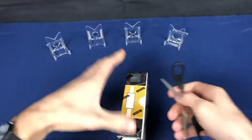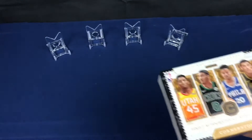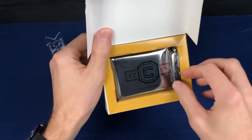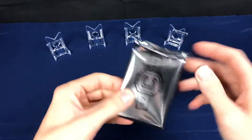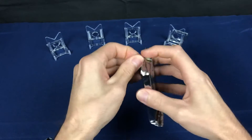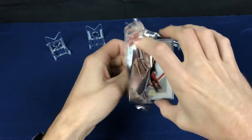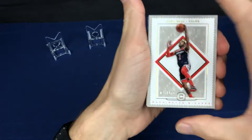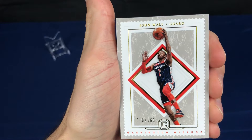Just a one-pack product, six cards per pack. First card — John Wall, numbered right there in the front, 18 of 165.